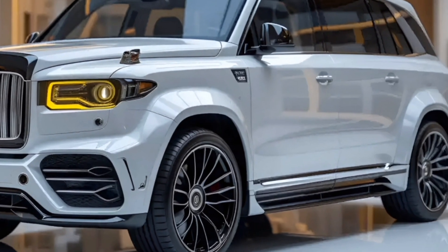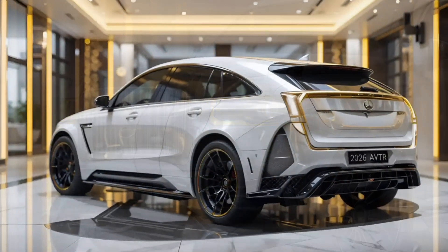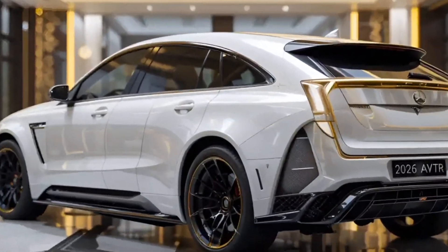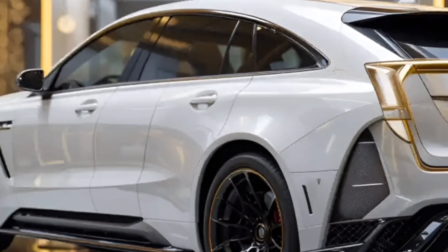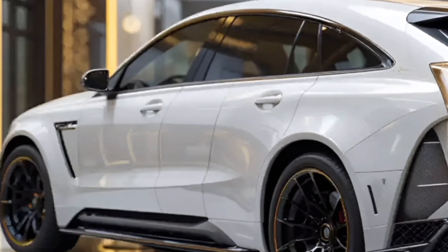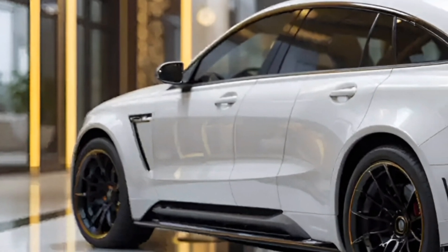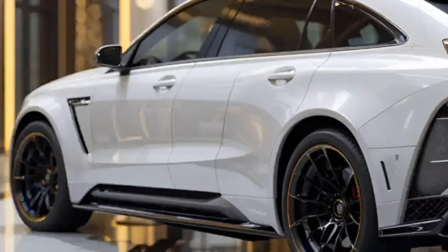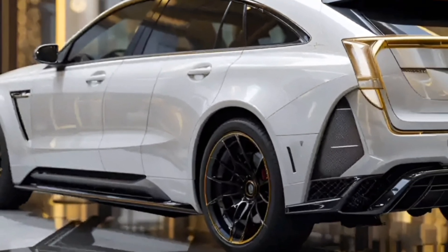Safety is a top priority for Mercedes, and the AVTR takes it to a whole new level. Equipped with state-of-the-art sensors and autonomous driving capabilities, the car ensures maximum safety on the road. Its advanced collision avoidance system and predictive driver assistance make driving effortless and secure. The vehicle's AI continuously learns and improves, enhancing the overall driving experience with each journey.